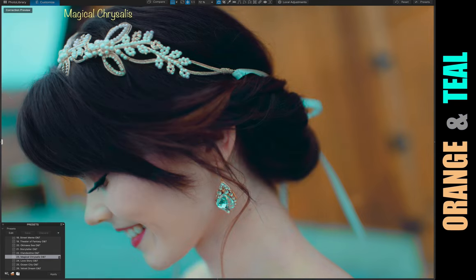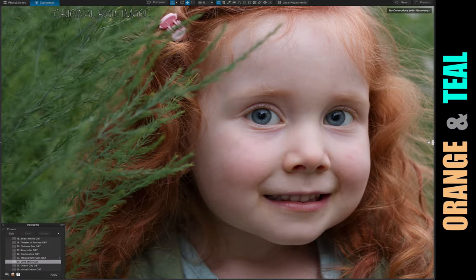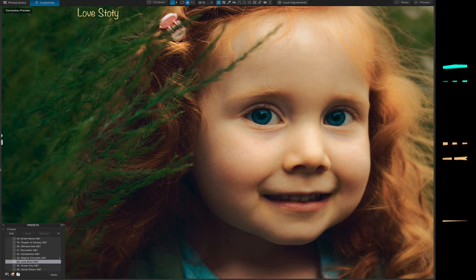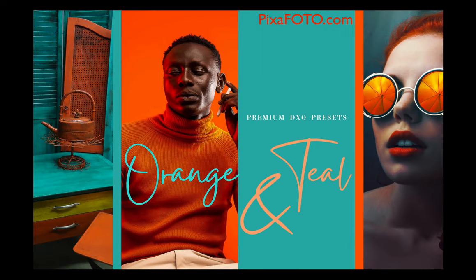These new presets fit super nice with all kinds of color schemes and give photos a beautiful orange and teal look. Do not miss the chance to get this new exclusive DxO preset collection.